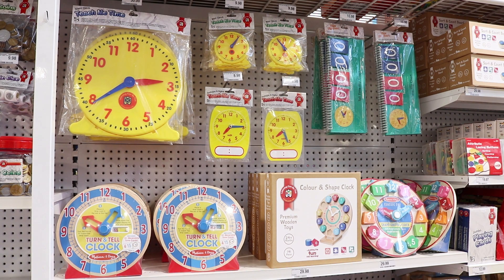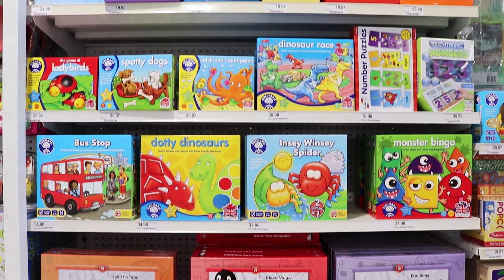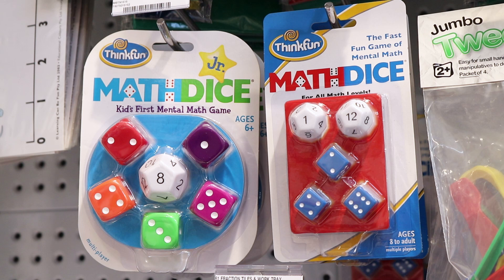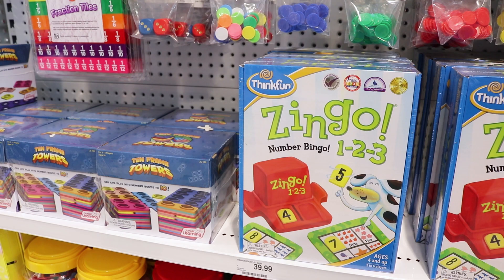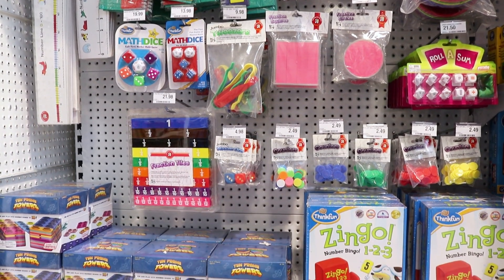Maths is a schooling staple that can be applied to most everyday applications and is present in most occupations, ranging from robotics to finance and accountancy career fields. It includes enhancing data analysis, probability, reasoning and problem solving skills.